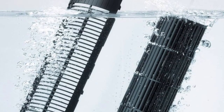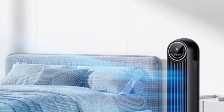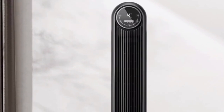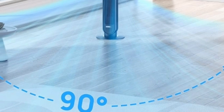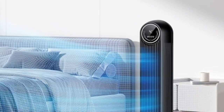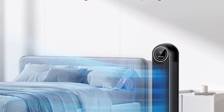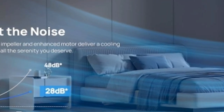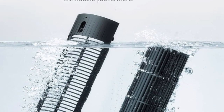2. Customizable comfort. Not everyone prefers the same type of breeze. The Dreyo Nomad 1 caters to your individual needs with four fan speeds and four distinct modes. Choose from normal for a direct cooling sensation, natural for a gentle fluctuating breeze that mimics nature, sleep for an ultra-quiet airflow ideal for nighttime, or auto mode, which cleverly adjusts the fan speed based on the ambient temperature.